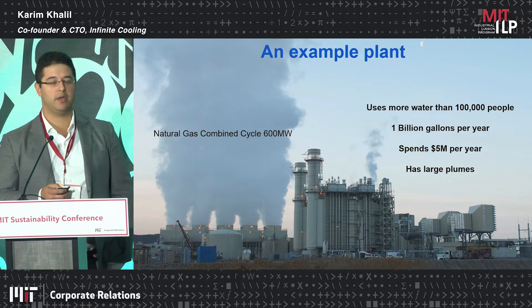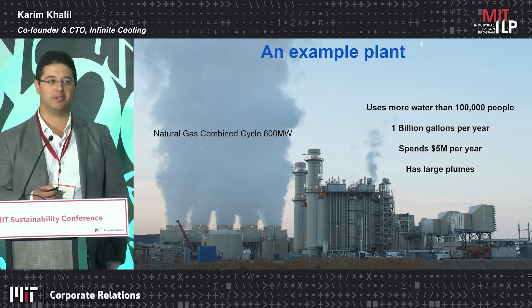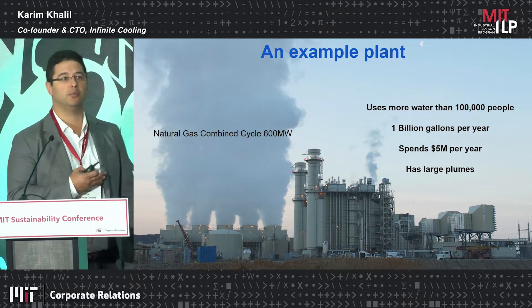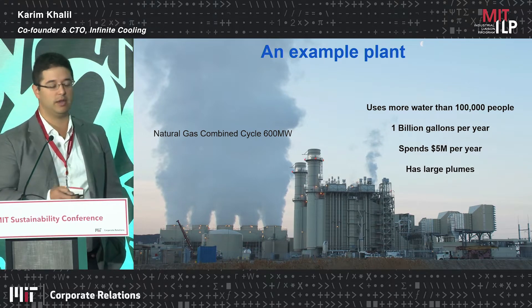That's actually a significant problem for them because typically they're looking to lower their visual footprint with their nearby communities. It also creates safety and efficiency issues when this plume travels to other parts of the power plant and can cause all sorts of issues.